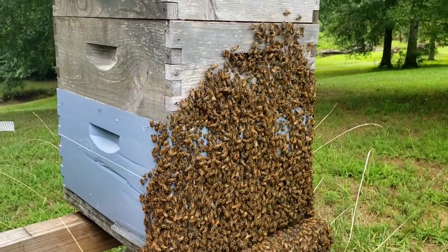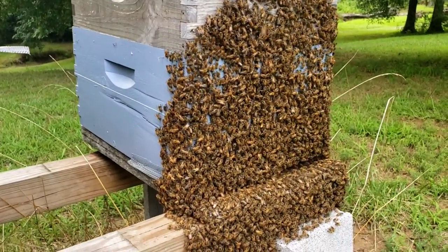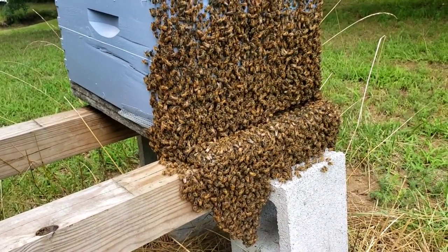They've got plenty of room — they've got a new super on top, and when you go inside they're not completely packed out. They've got plenty of room and they're still drawing out frames.